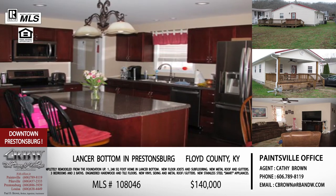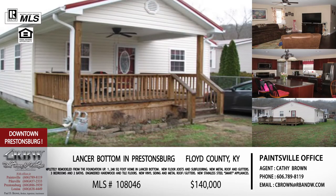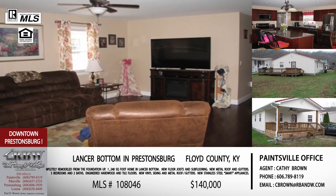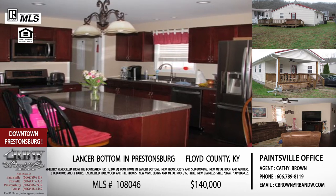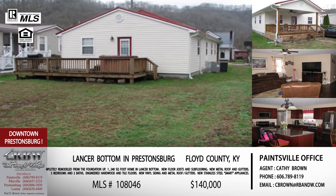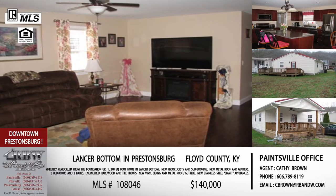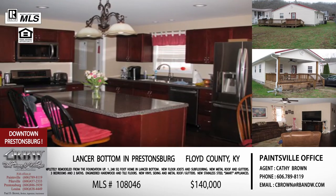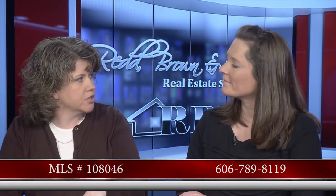It's a three-bedroom two-bath home. There's a little porch on the front, a rear deck with a nice size yard — fenced rear yard — and it also comes with a hot tub that sits on that rear deck. A lot of amenities in this home, and the price is great at only $140,000 downtown Prestonsburg. The MLS number is 108046. Even though it's in Prestonsburg, this listing is out of the Paintsville office; that number is 606-789-8119. You can ask for Kathy or Jeremy.